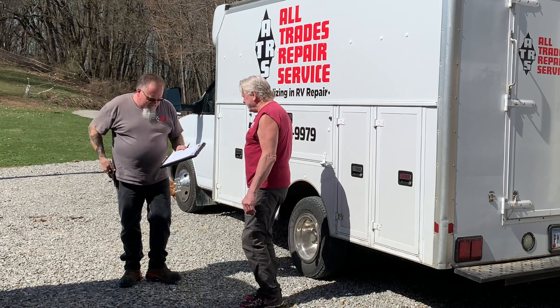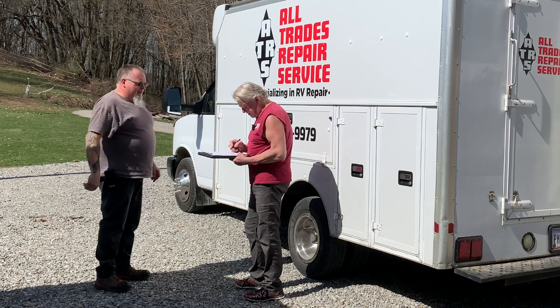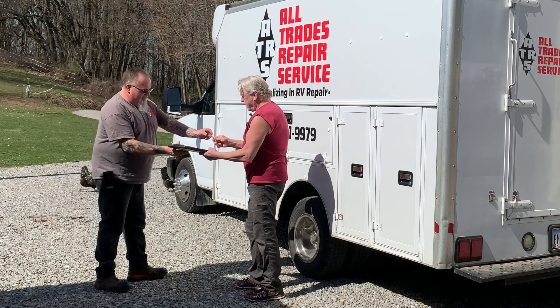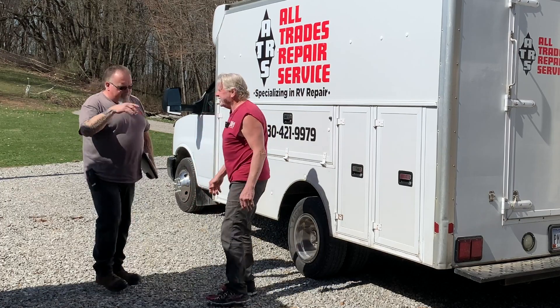You need a signature from me? Right on the bottom there. Okay. All right — you guys are done, that's it? That's it. All right, we got everything you wanted to take.